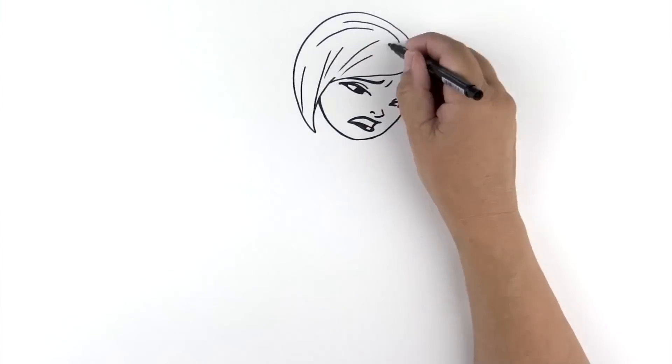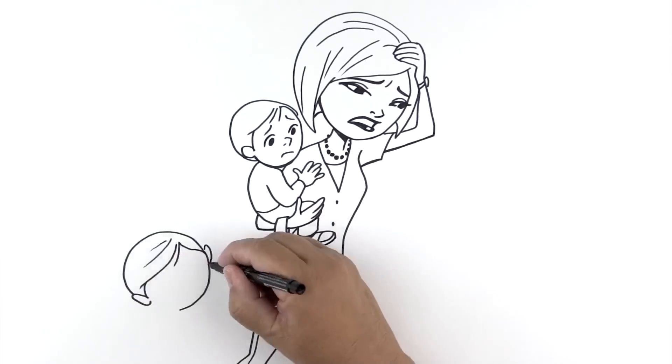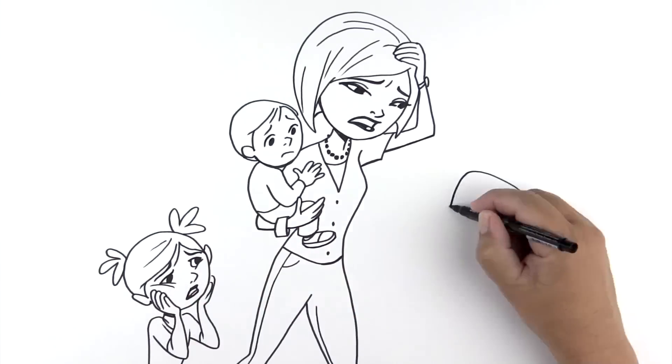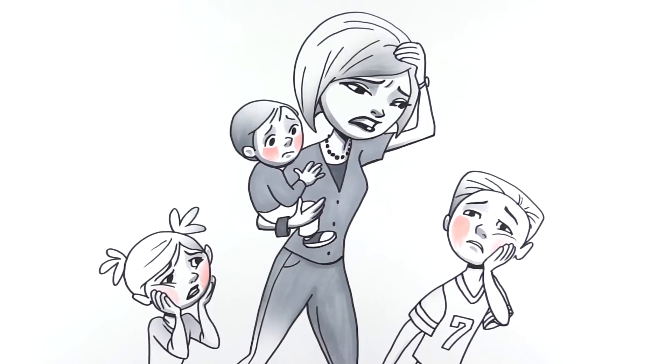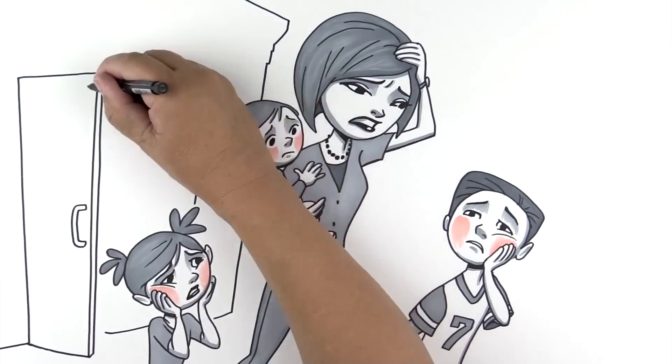How can this be happening? I've done everything my dentist asked me to do, and my kids still get cavities. We brush and floss, keep candy to a minimum, and cut down on the sugary drinks. So how is it that they have ended up with seven cavities between them?